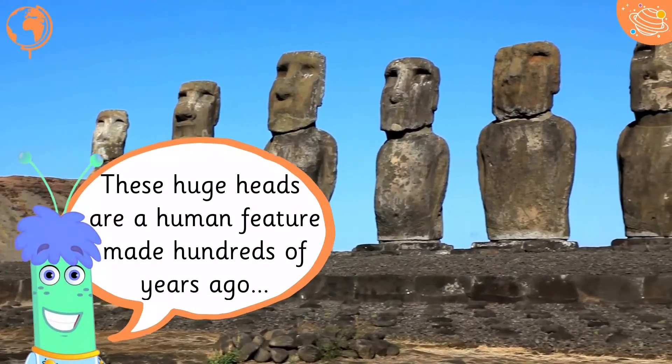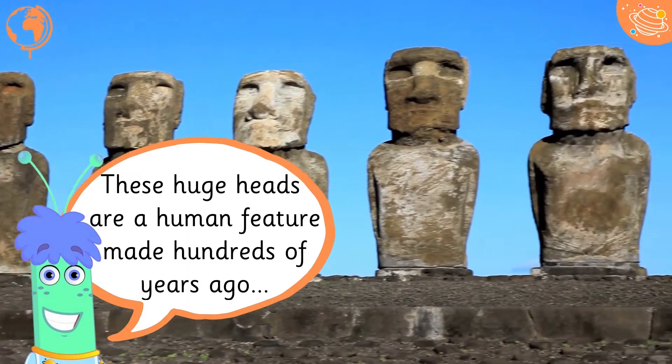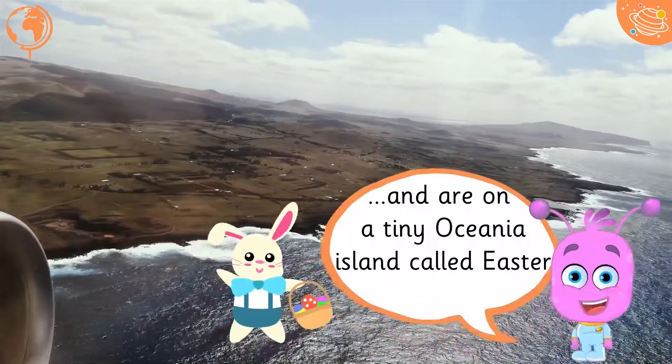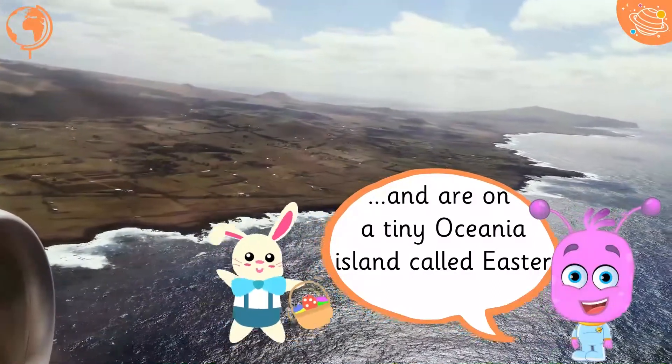These huge heads are a human feature made hundreds of years ago, and are on a tiny Oceania island called Easter Island.